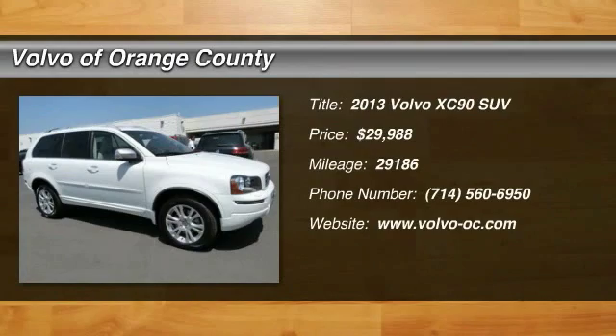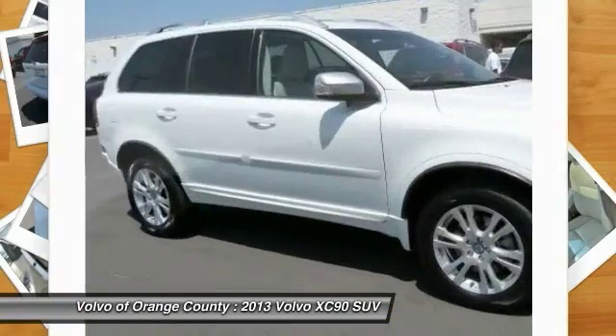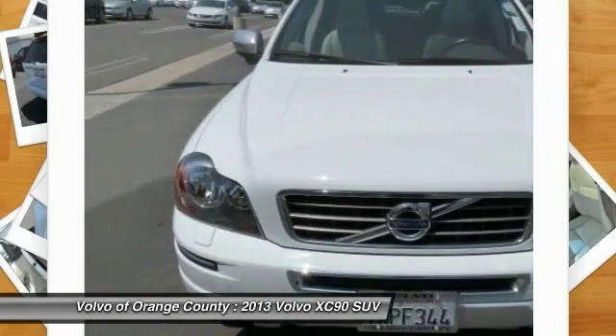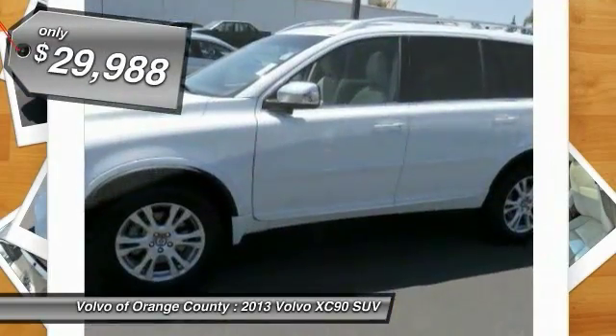The 2013 XC90. The Volvo XC90 provides refined luxury with unrestricted pleasure on the side. Experience the Volvo XC90 from the inside out and see why you'll want to take everyone on tour. And is priced below $30,000.